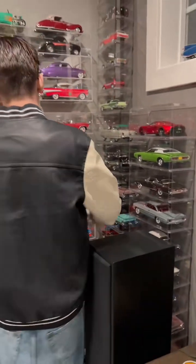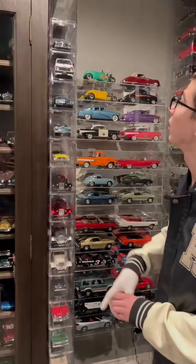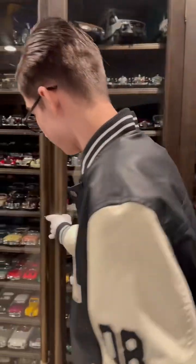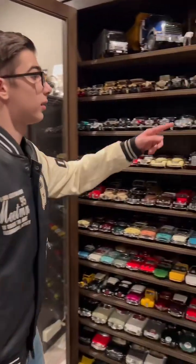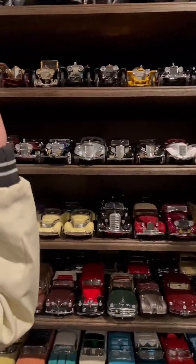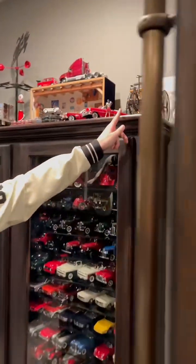And then we have another '59, and a '58 Edsel here. These are all the really old ones from the 1910s right here. That's my oldest one right there — and then 1886. And then here we go: these are all the higher-end ones right here.